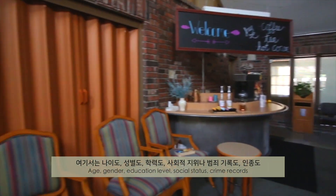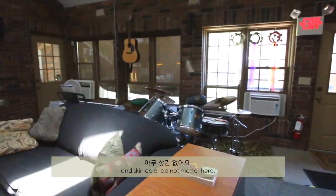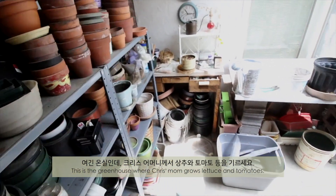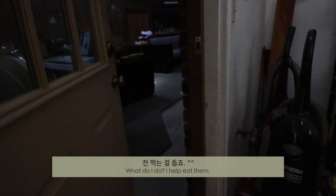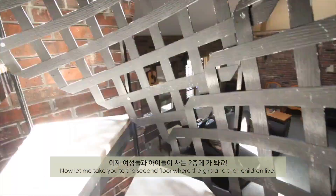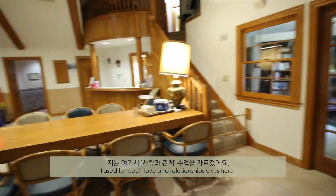Anyone is welcome to come pick up a mic and share about their life. Men from the homeless shelter Kris's dad runs come here a lot. Age, gender, education level, social status, crime records, and skin color do not matter here. This is a greenhouse where Kris's mom grows lettuce and tomatoes — and I help eat them. Now let me take you to the second floor where the girls and their children live. I used to teach a love and relationships class here.